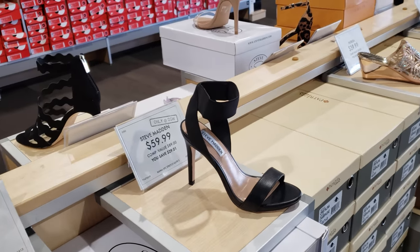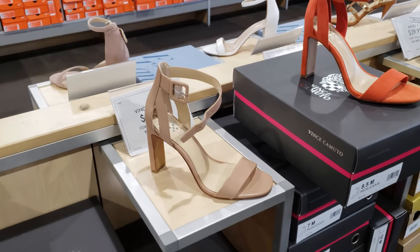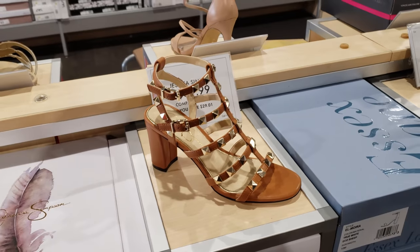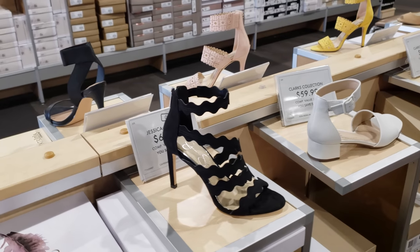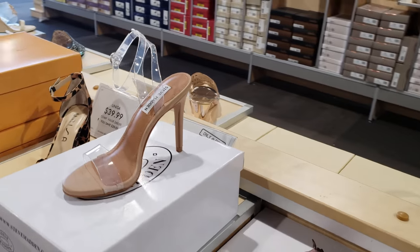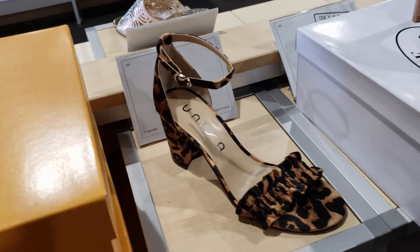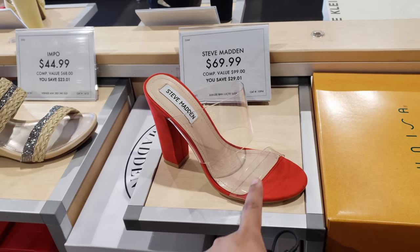Steve Madden heels, $60 — you could find that in Ross. Vince Camuto is going to be $80, and you can always find that in Marshalls and TJ Maxx. They do have it in orange. More Jessica for $70. Again, Jessica for $70 — and they have a Steve Madden over here with the clear strap and toe strap, that one is going to be $60. Animal style for $40, more Steve Madden, $70.